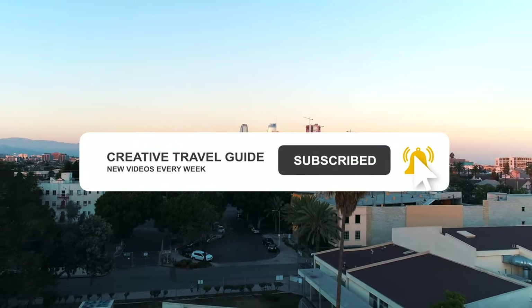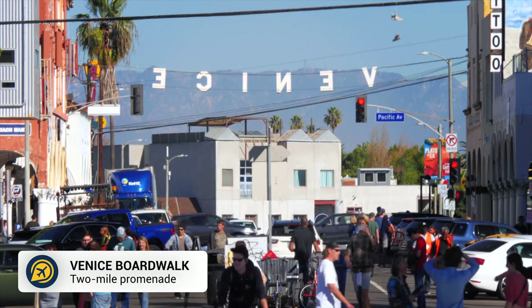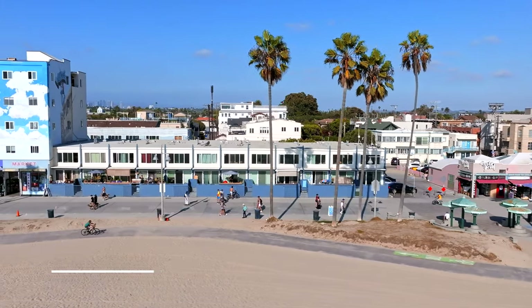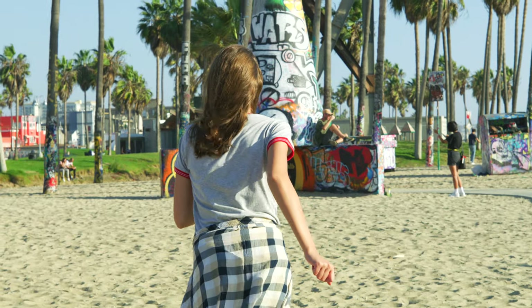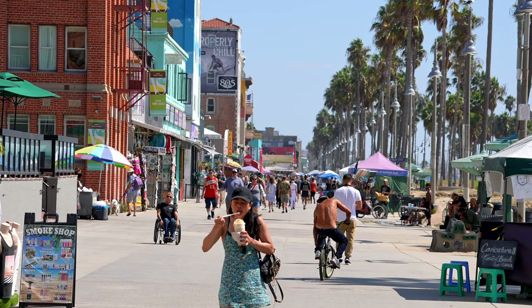Make sure to hit subscribe and ring that notification bell. First we have Venice Boardwalk. Lined with palm trees, shops and restaurants, a walk along the Venice Beach Boardwalk is a must. Watch the street performers, look at the street art, take plenty of photos and catch a sunset, all without spending a penny.